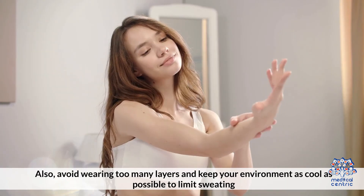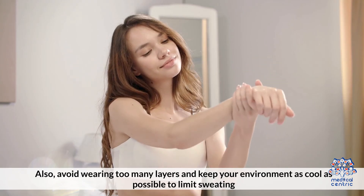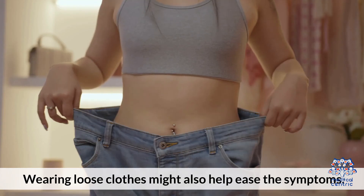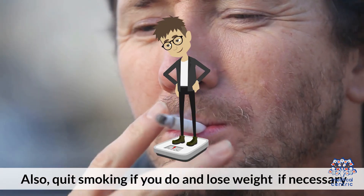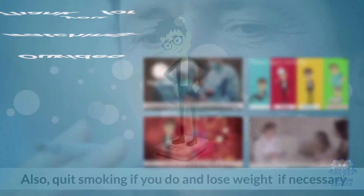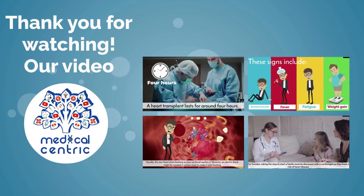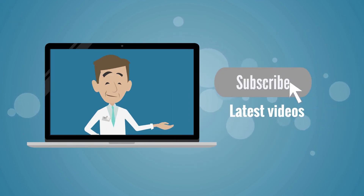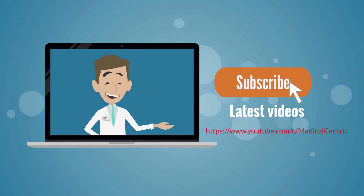Also, avoid wearing too many layers and keep your environment as cool as possible to limit sweating. Wearing loose clothes might also help ease the symptoms. Quit smoking if you do, and lose weight if necessary. Thank you for watching — please like, share, and subscribe to the channel to stay updated on our latest videos.